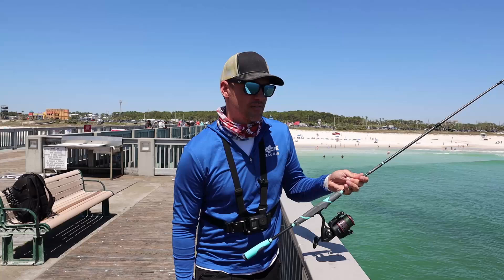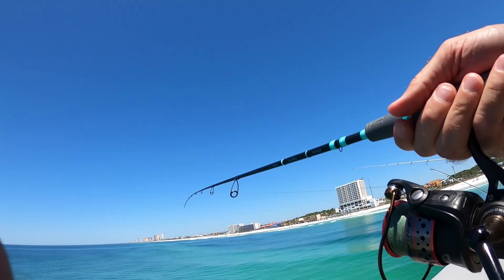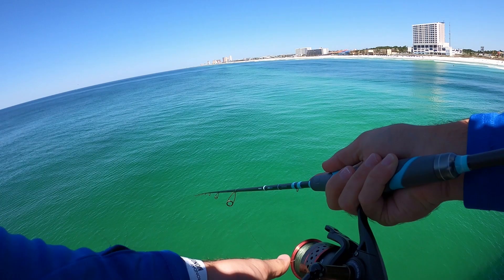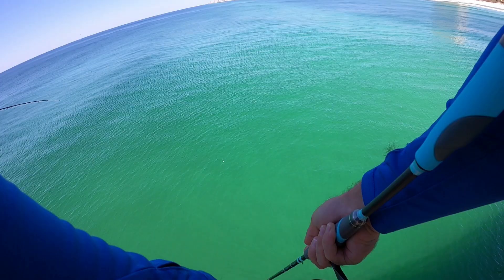We're gonna run down to the end real quick and see if we can catch some fish. The pompano ain't happening right now, we just ain't doing it, so we're gonna run down there and see if we can catch some Spanish or blues or something like that. Let's see if we can get one - oh yeah! I haven't caught a fish off the pier in so long. Oh he's on it! Oh my gosh - he ate it, missed it.